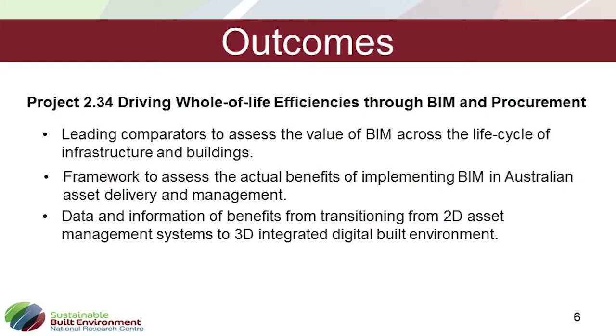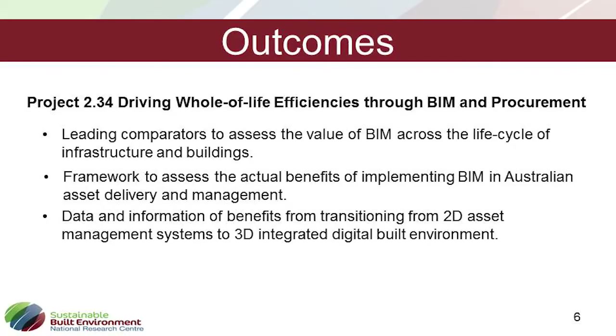Within the Driving Whole-of-Life Efficiency through BIM and Procurement project, which has just started, there are no real outcomes yet. But we are aiming to develop a framework that will help people identify the benefits they want from BIM, measure them depending on the project phase, and make the case to move from 2D to a fully integrated 3D environment. Part of our centre's charter is not just to engage locally, but internationally — to ensure that in Australia we're not reinventing the wheel.